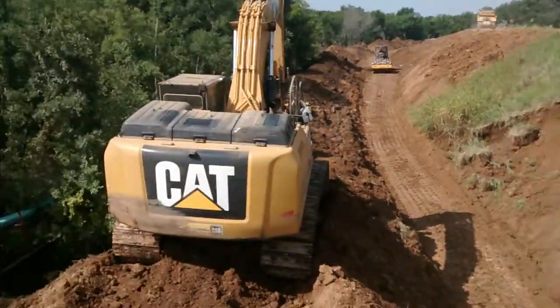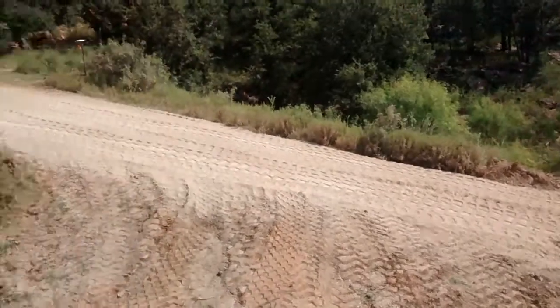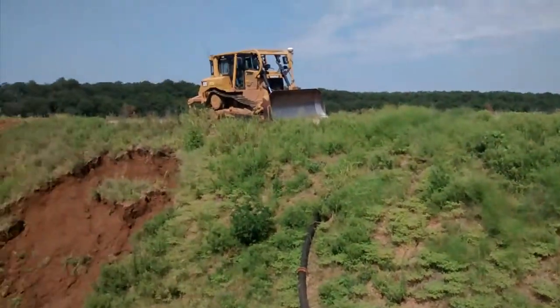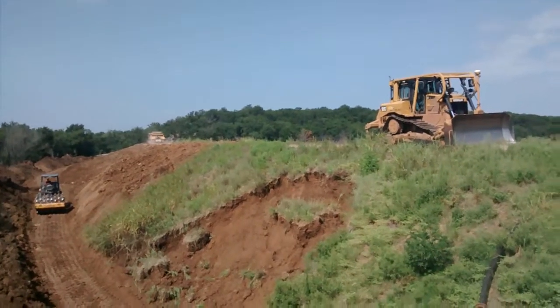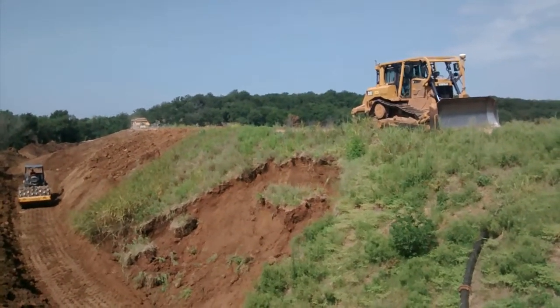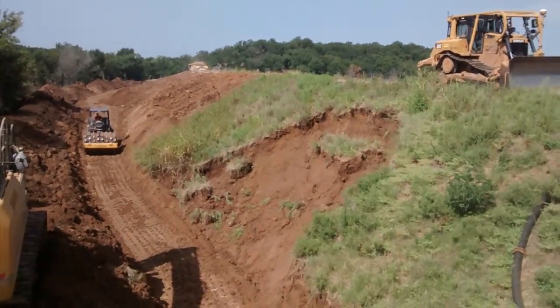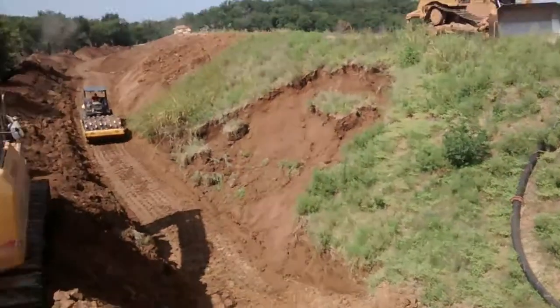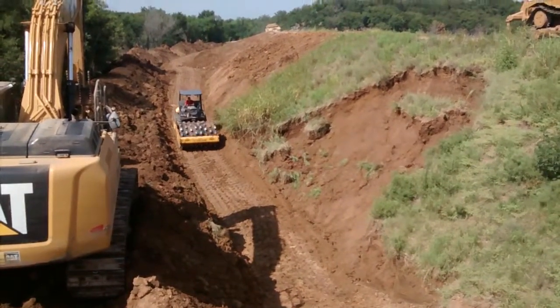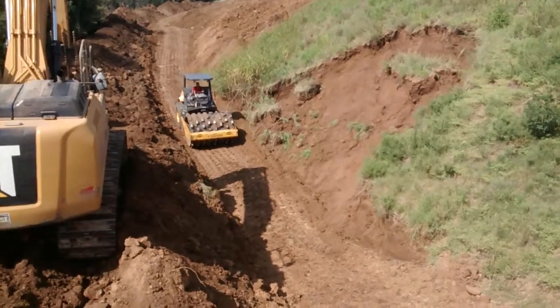Scrapers are coming in on this road here. They come up this road, up the dam, drop their dirt up there, and go down there and turn around. That dozer is pushing the dirt down into the bottom, and then I'm on this dozer right here, taking the dirt and spreading it through this keyway. And then the packer comes in behind it and packs it all in.